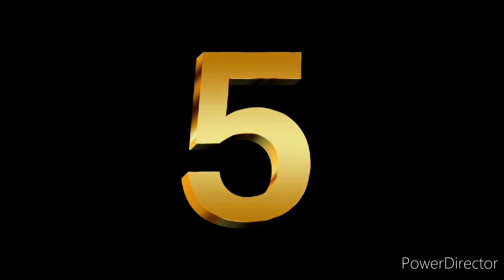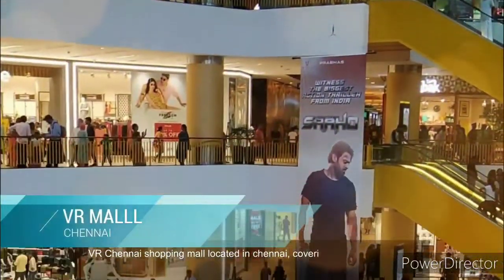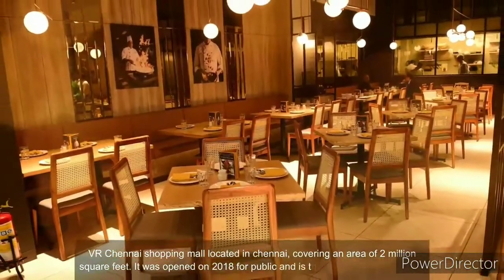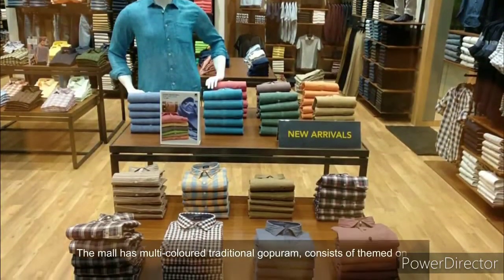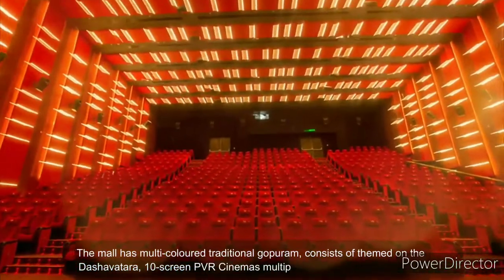Number 5. VR Chennai Shopping Mall, located in Chennai, covers an area of 2 million square feet. It was opened in 2018 to the public and is the largest mall in Chennai. The mall has a multi-coloured traditional Gopuram, themed on the Dashavatara, a 10-screen PVR cinemas multiplex, and 240 retail stores.